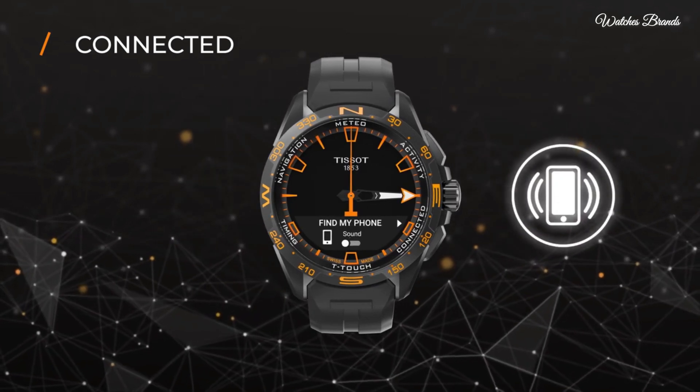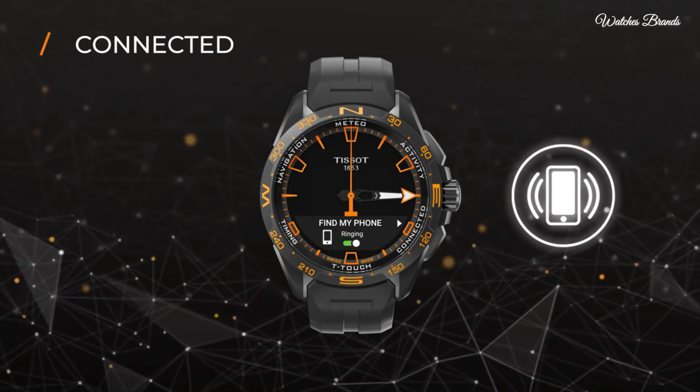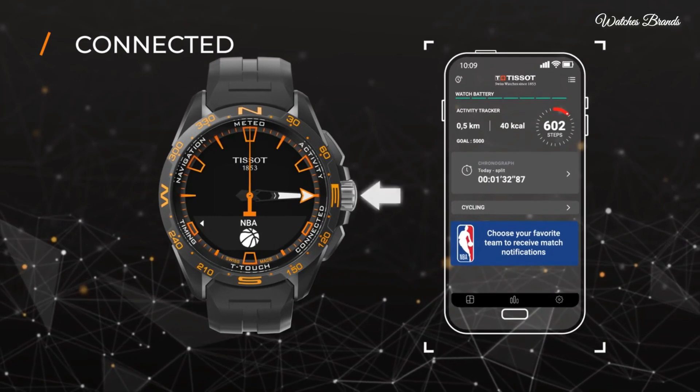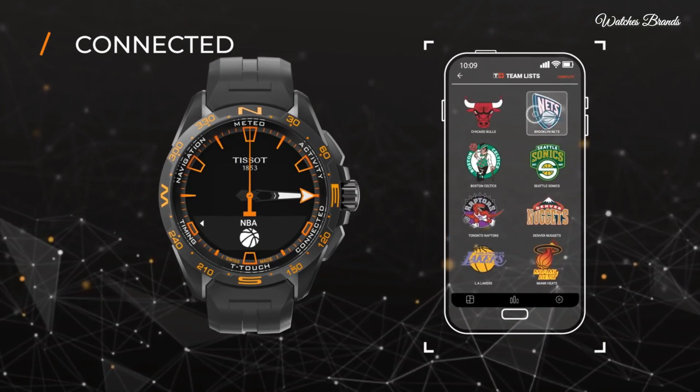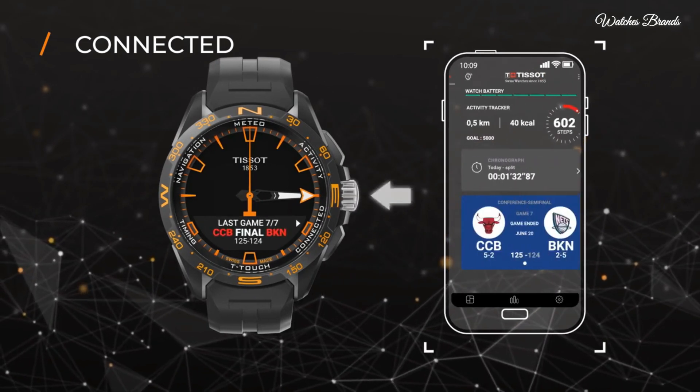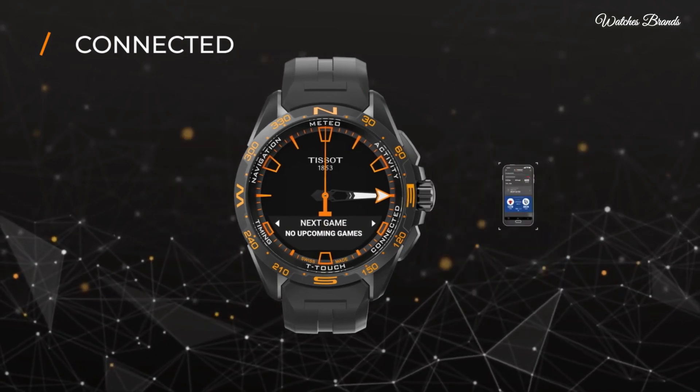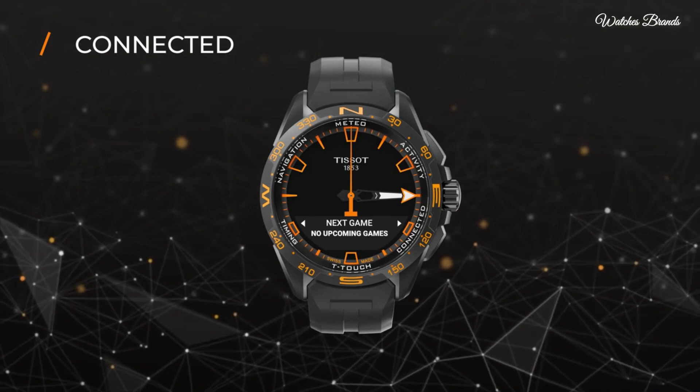Functions: perpetual calendar, chronograph, world time, alarm, month, date, day, GMT, second time zone, hour, minute, second, thermometer, altitude indicator, barometer, compass, touchscreen, stopwatch, split time. Casual watch style. Watch label: Swiss made.